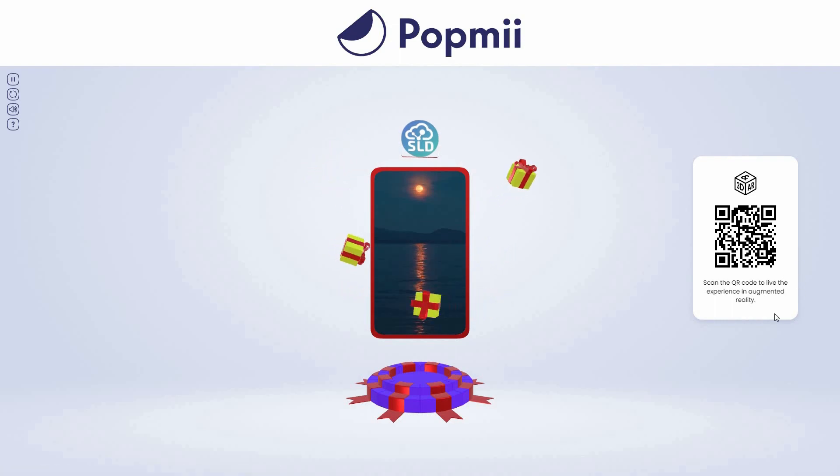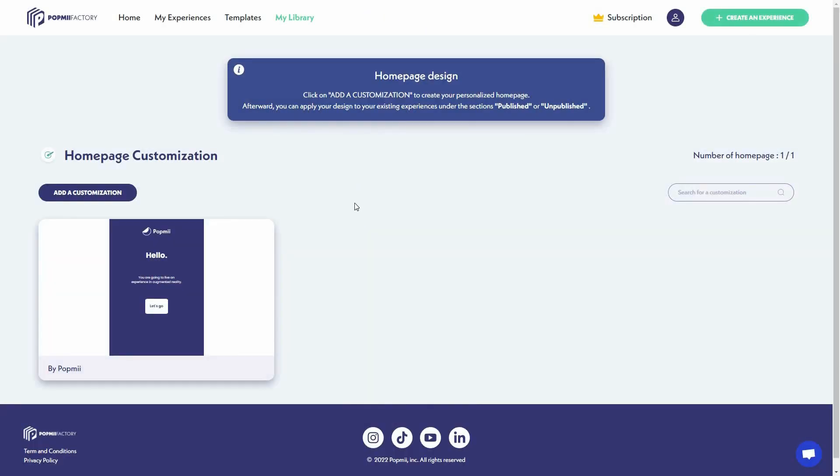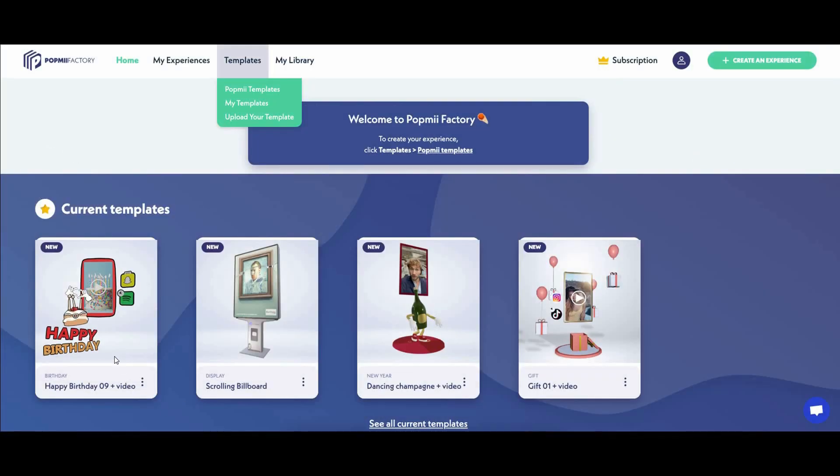On the right side you can see the QR code — if you scan it, you can experience it in augmented reality. The landing page you just saw can also be customized. Go to 'My Library' then 'Home Page Design' — this is the default design, and you can customize it by clicking 'Add a Customization.'